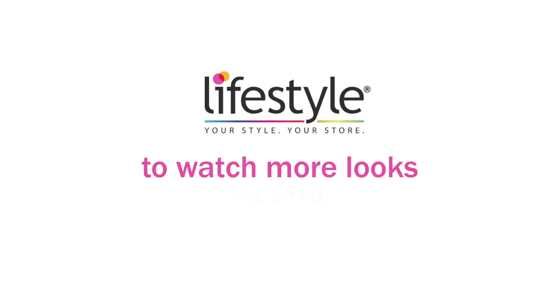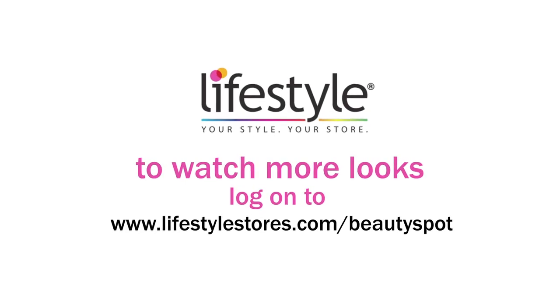To watch more looks, log on to www.lifestylestores.com slash beautyspot — color features all over there.